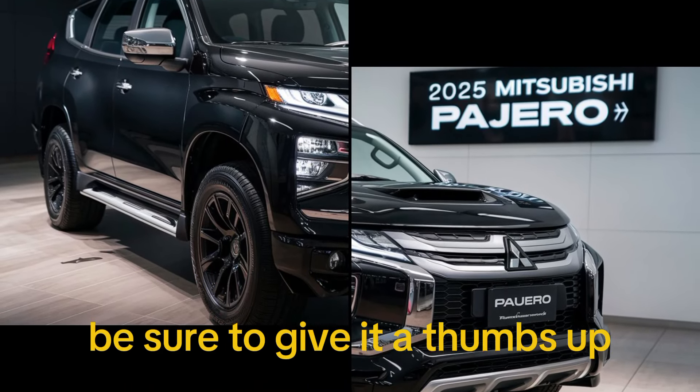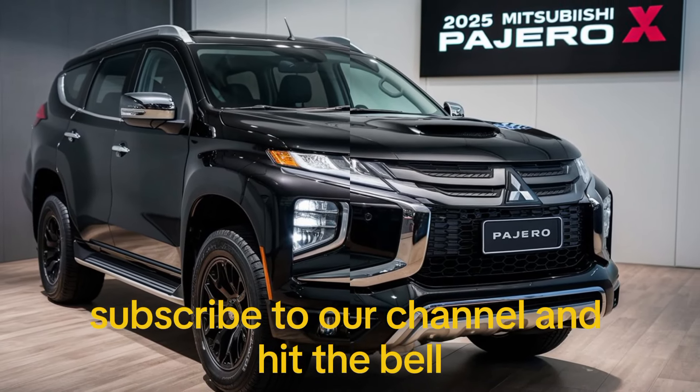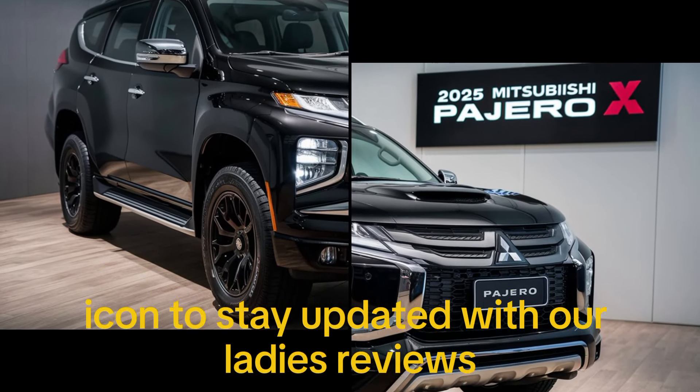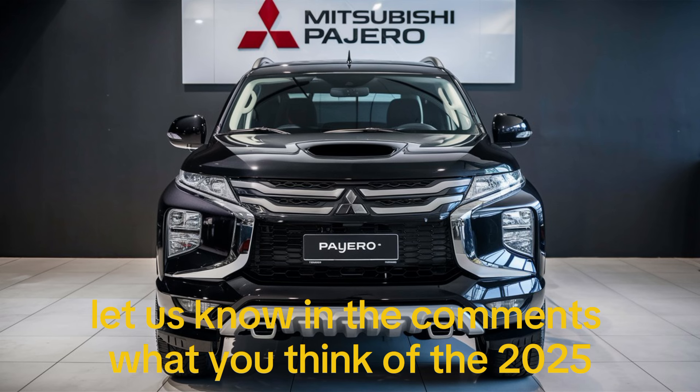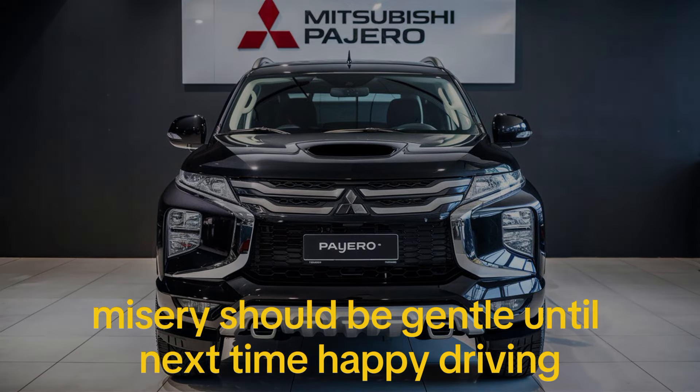Thanks for joining us today. If you enjoyed this video, be sure to give it a thumbs up, subscribe to our channel, and hit the bell icon to stay updated with our latest reviews. Let us know in the comments what you think of the 2025 Mitsubishi Pajero. Until next time, happy driving!